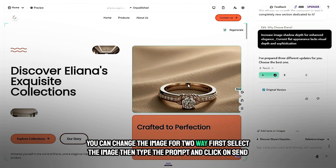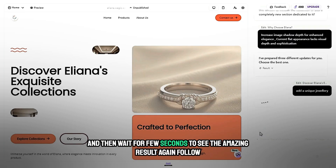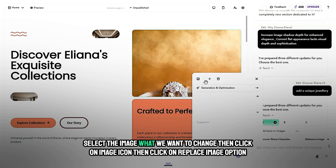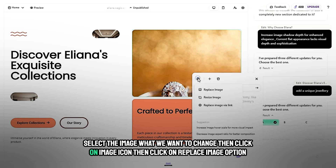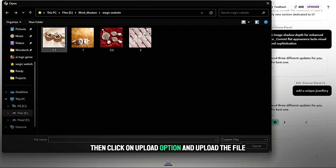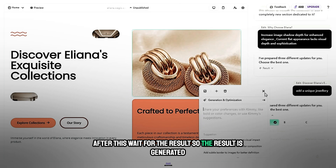You can change the image in two ways. First, select the image, type a prompt, and click send — then wait a few seconds to see the result. Alternatively, select the image, click the image icon, then click 'Replace image', then click 'Upload' and upload the file. Wait for the result. The result is generated.